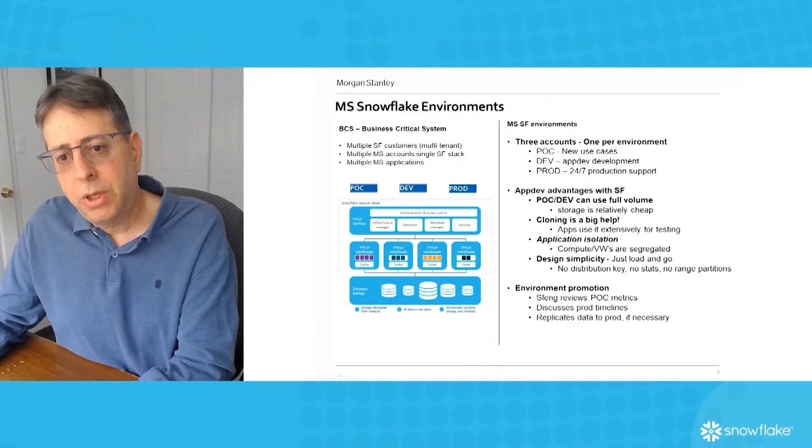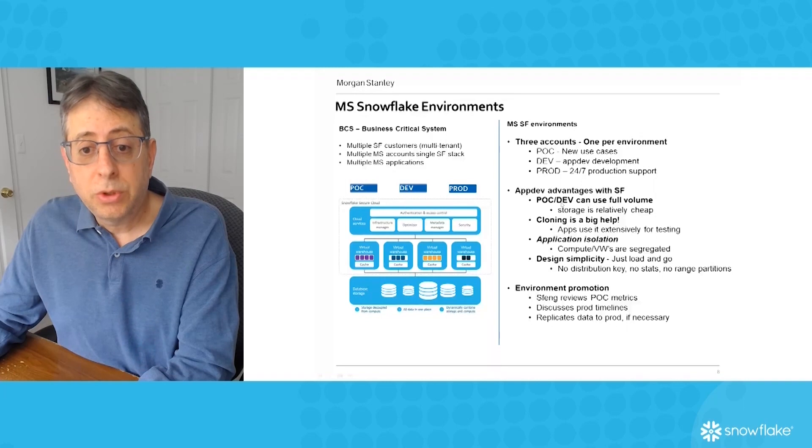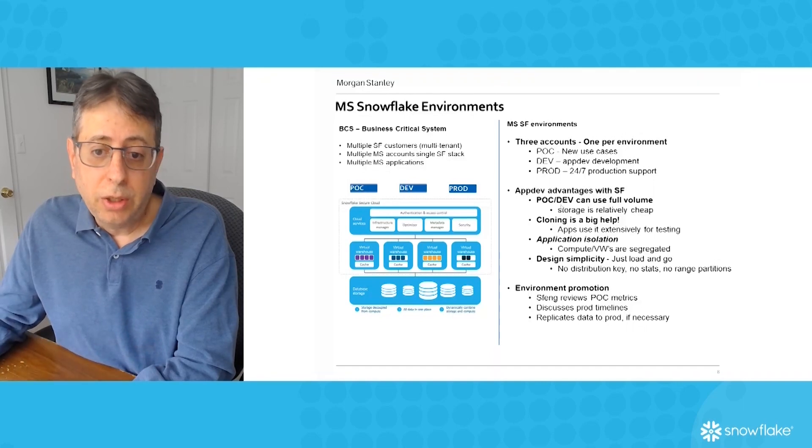The advantages we've seen with Snowflake so far: in our PLC or development environment, because the cost of blob storage is pretty cheap at $23 a terabyte per month, we now have full volume in development, which we never had on-premises.